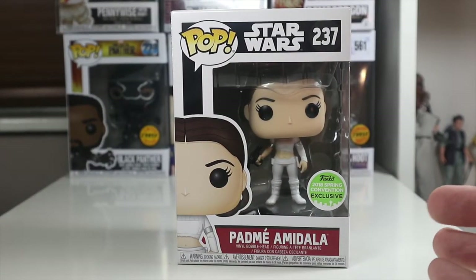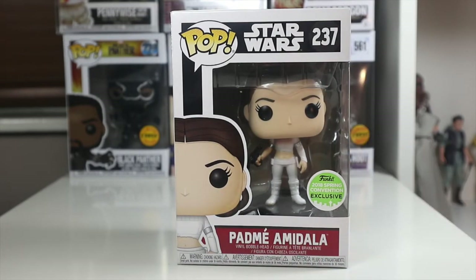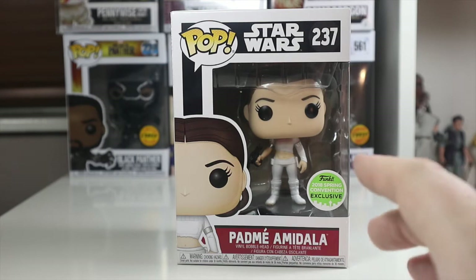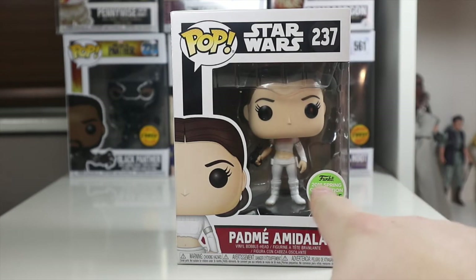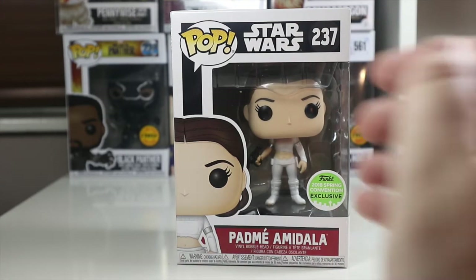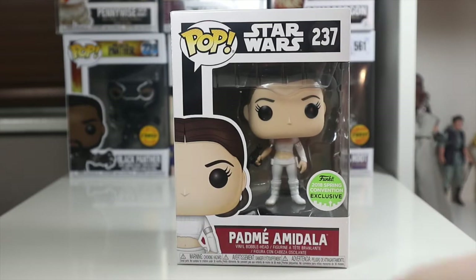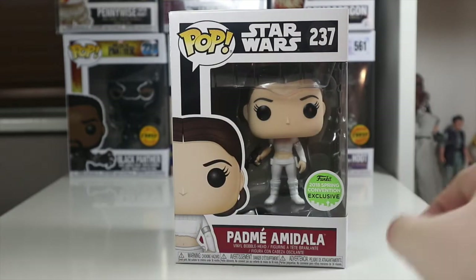Hey everyone, welcome back to the Nerdy Collector. Today I'm doing another Funko review on the Star Wars 2018 spring convention exclusive Padme Amidala. My girlfriend picked up this pop for me the other day — she surprised me with it when we were out. It's the first spring convention exclusive pop I've managed to pick up. For the price of £14.99, you cannot leave it.